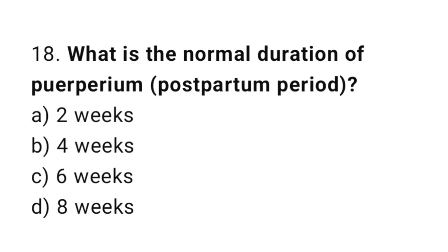Question number eighteen: what is the normal duration of the puerperium? The right answer is option C: six weeks.